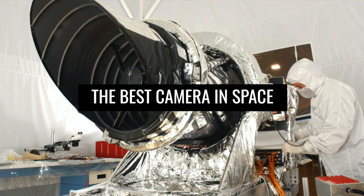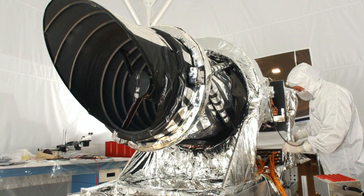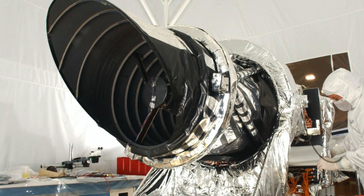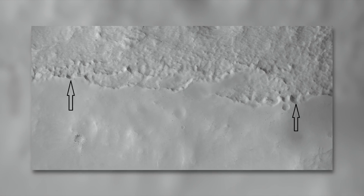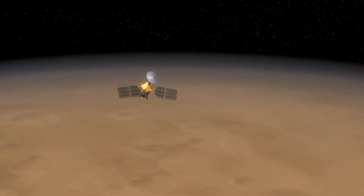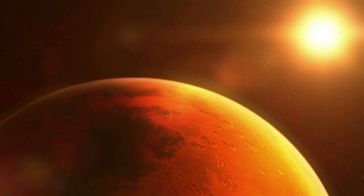To unlock Mars' secrets, the MRO has a particularly fine resolution camera on board. At 3 feet per pixel, the High Resolution Imaging Science Experiment camera, or HiRISE, far surpasses its predecessors. The images can be magnified on Earth as high resolution, and optionally in real colors. This is necessary for identifying structures more reliably, since Martian rocks and the surface look somewhat different from what we see on Earth — even experts cannot always clearly identify and distinguish ice, rock, water, or other structures.